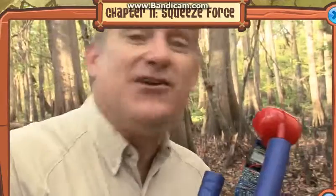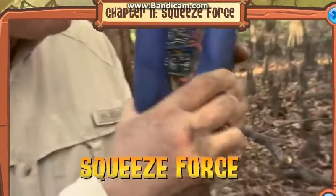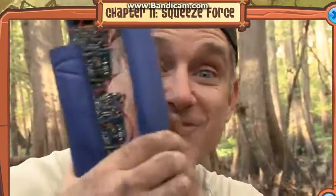I've outfitted this bad boy and turbocharged it to become a snake squeeze force meter. All we gotta do is have the snake squeeze it and I'll get a digital readout of pounds of force. You ready? Let's put it to the test!